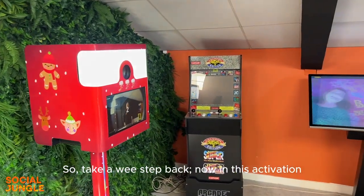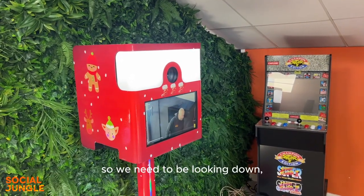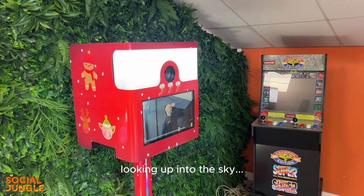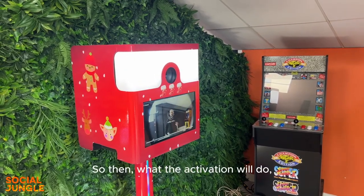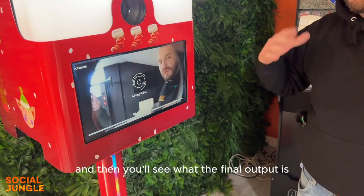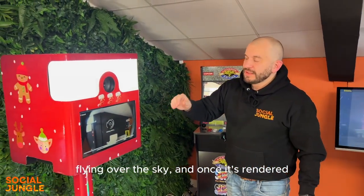Take a wee step back. In this activation we will be flying through the sky on Santa's sleigh, so we need to be looking down, maybe waving at some people, looking up into the sky. Then the activation will quickly render the video for you and you'll see what the final output is — yourself in Santa's sleigh flying over the sky.